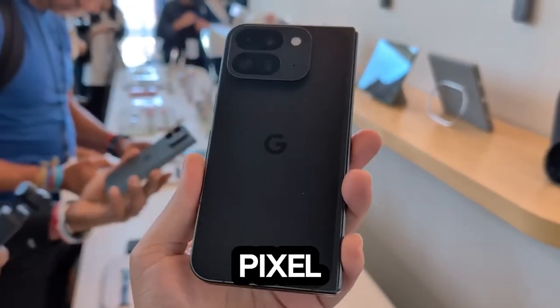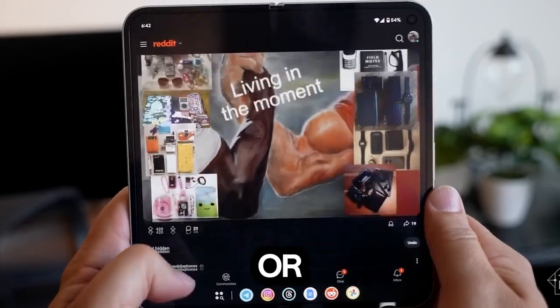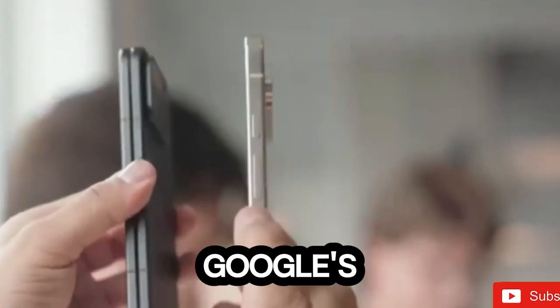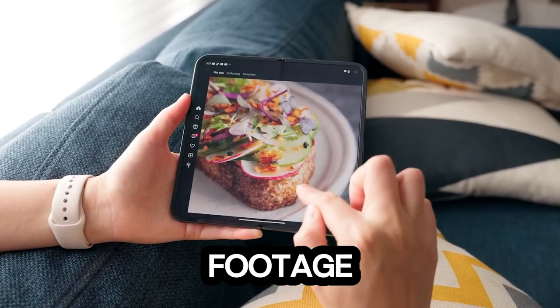Video recording — Pixel does it softly. Videos max out at 4K 60fps, but again it's soft. Whether it's zoomed or ultrawide, video recording doesn't shine, especially in low light. Google's electronic video stabilization, however, is top-notch, so at least your shaky hands won't ruin the footage.